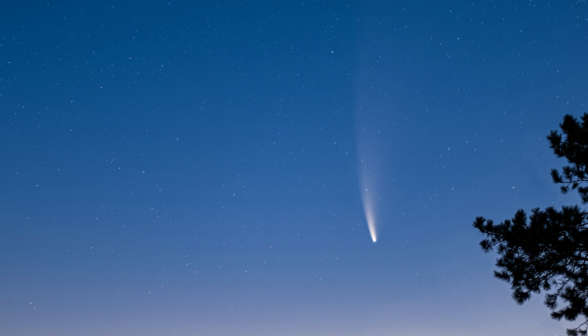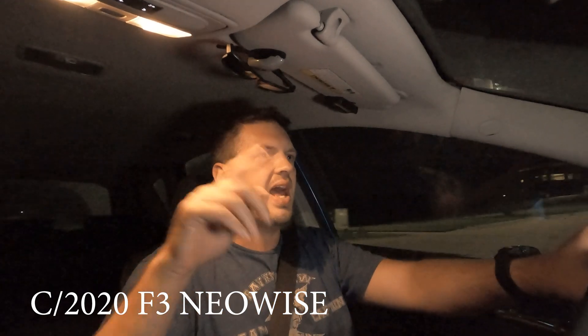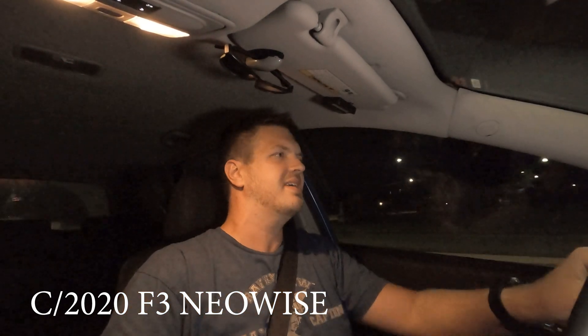Today it is 4:30 in the morning and I just got done editing a video. I figured I would run out and try to see the comet that is in the sky right now. It's the morning of July 10th — this comet C/2020 F3 NEOWISE was found earlier this year and it's turned out to be brighter than most people thought.